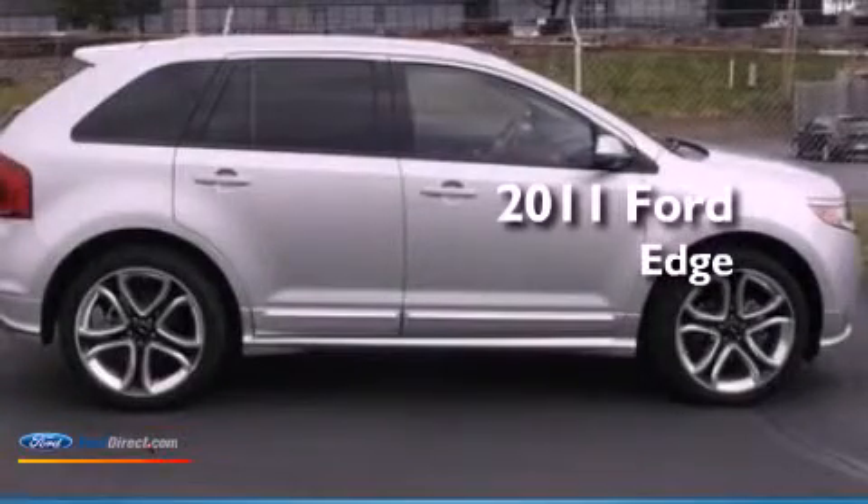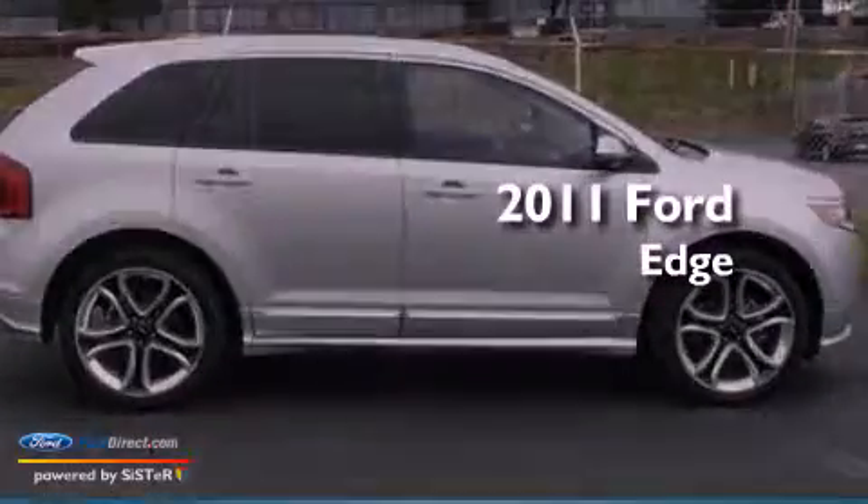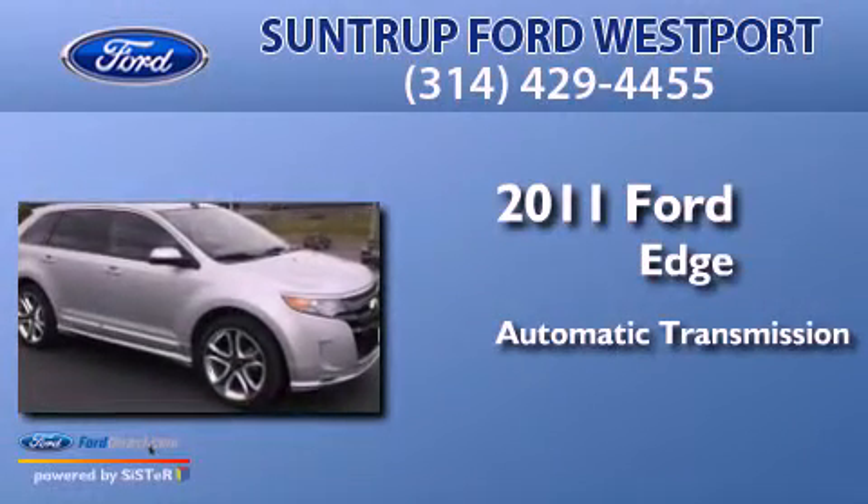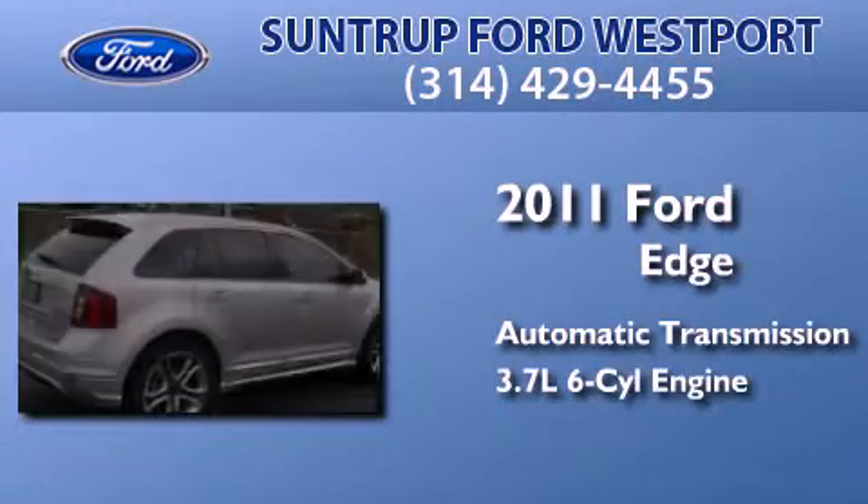This is a 2011 Ford Edge. This crossover has an automatic transmission and a 3.7-liter V6.